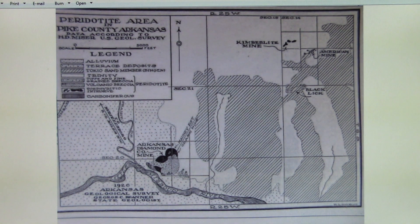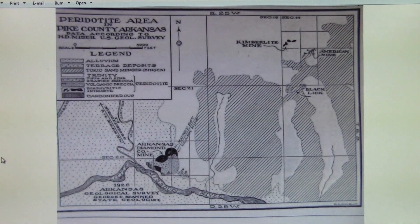Because of its remoteness and the lack of available water, work at the Kimberlite mine progressed slowly. Several diamonds were found, but the returns did not seem to be worth all the effort. By 1912, work at the Kimberlite mine was halted and they went on to work at the American and the Black Lick — but that's another story. This has been just an introduction to the Kimberlite mine; join me tomorrow for other videos that take you to the site.